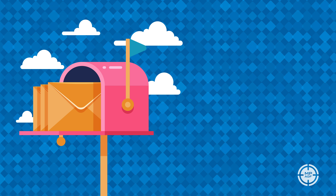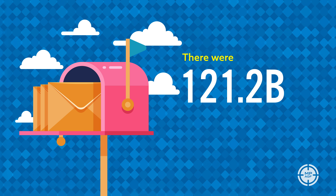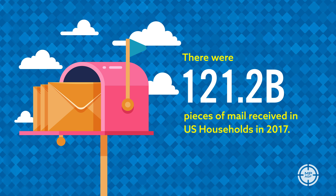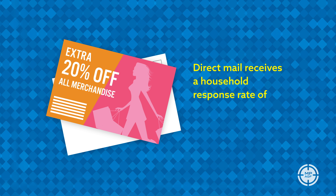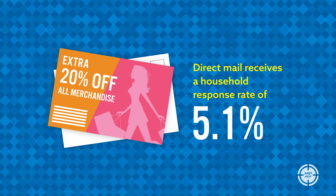Speaking of direct mail, according to the USPS there were 121.2 billion pieces of mail received in US households in 2017. Why not leverage that? Direct mail is one of the most effective media around, boasting a pretty impressive household response rate of 5.1 percent.